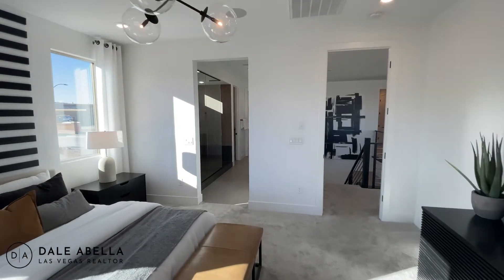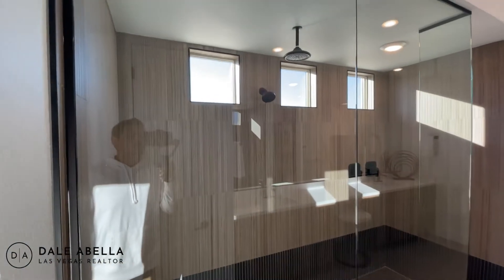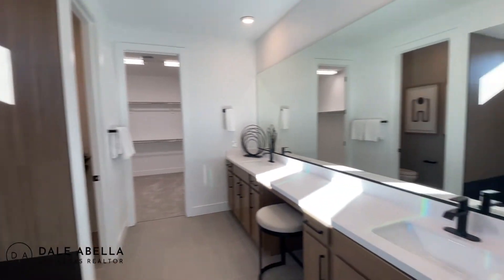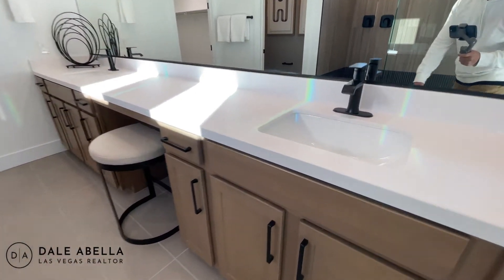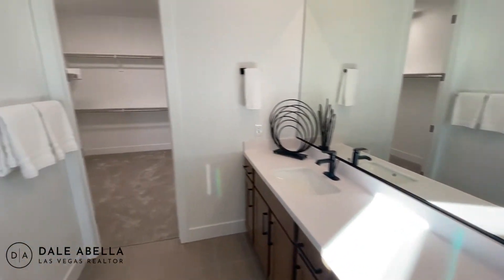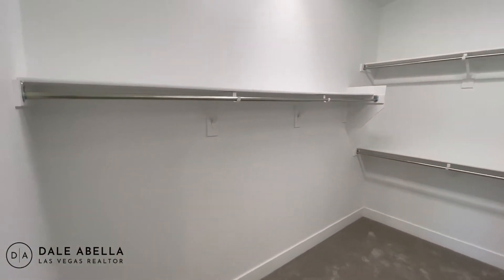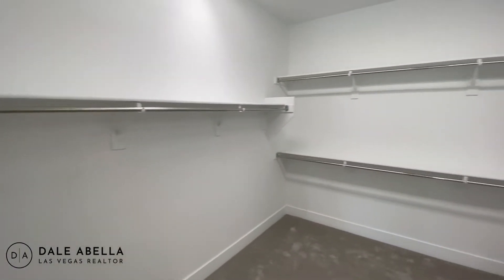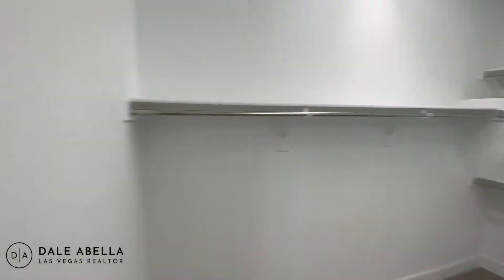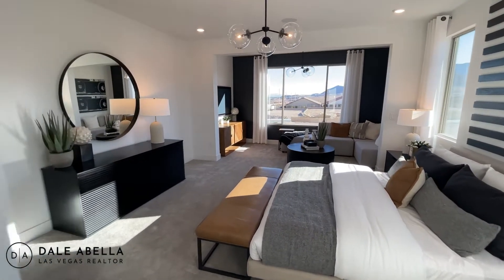Beautiful bedroom with a lot of space. Wow, look at this shower — that's really nice, definitely an upgrade. We've got two sinks, hard-close cabinets, and undermount sinks. Got your toilet room right here, and then we have your closet space — it's a good closet for sure. Also, we've got nine-foot ceilings upstairs as well, so nine-foot ceilings come standard both downstairs and upstairs.